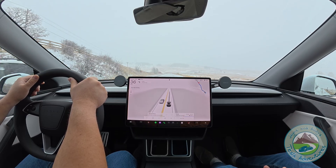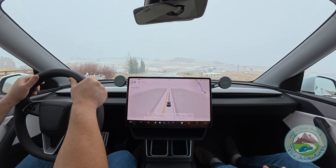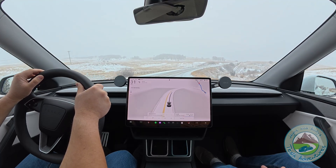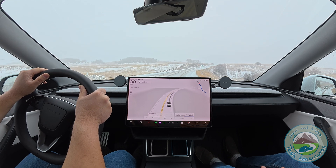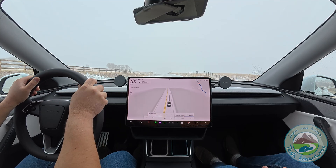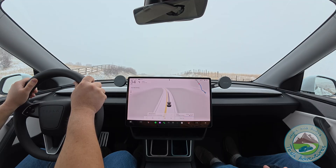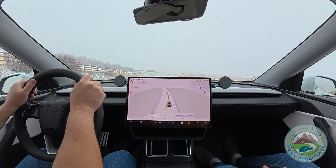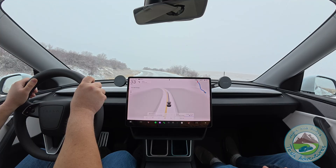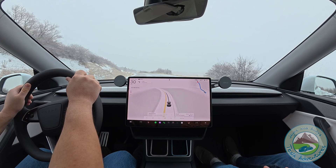It doesn't even have to be ice — it can be snow that's been packed down if there's not quite enough traffic to keep the snow melted. As we can see in this lane, it's a little less traveled than the other one. You can run into trouble and it hits you like a ton of bricks very suddenly — the car starts fishtailing back and forth, and before you know it you're in the ditch, or worse. It is clear that FSD is reacting to the weather — it's driving differently, and that's good — but going 35 to 40 miles per hour around a curve with degraded traction is just not good.